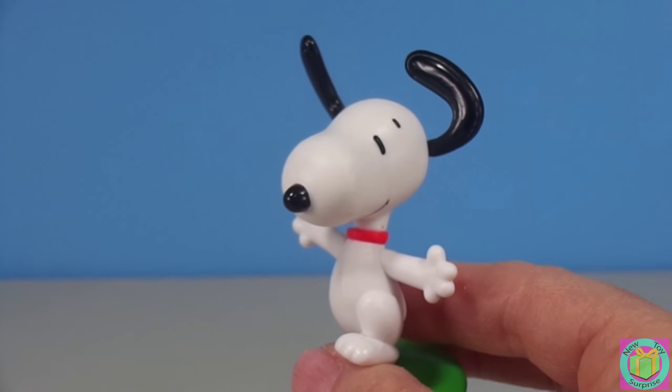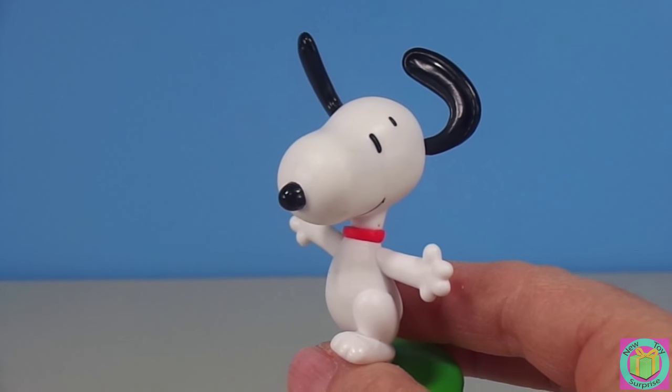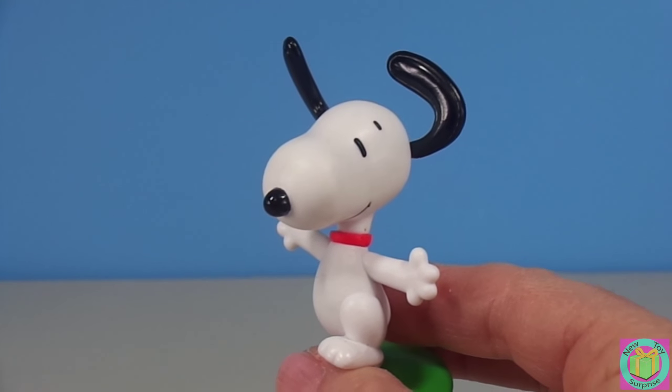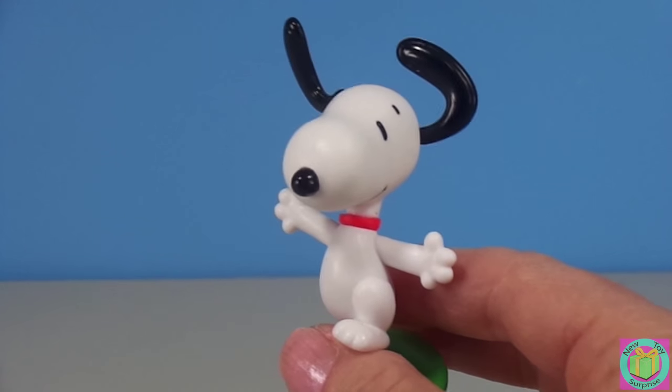Snoopy needs our help. We need to build his doghouse for him and put on his World War I flying ace clothes, because the Red Baron is coming. Woo-hoo-hoo-hoo-hoo-hoo-hoo-hoo!